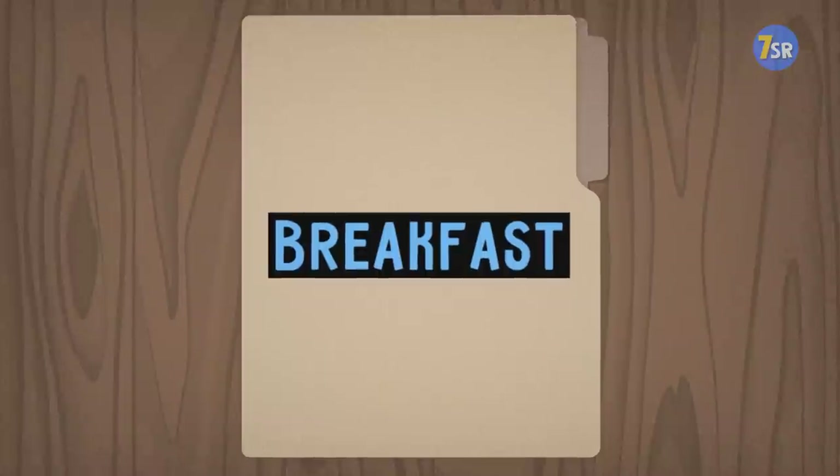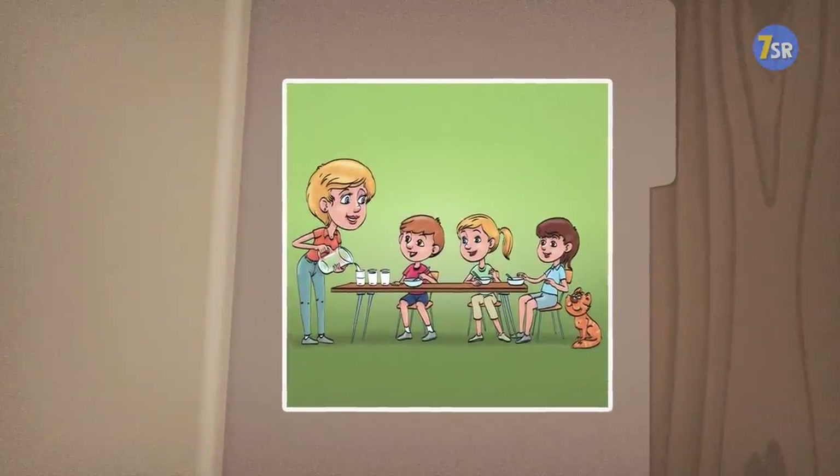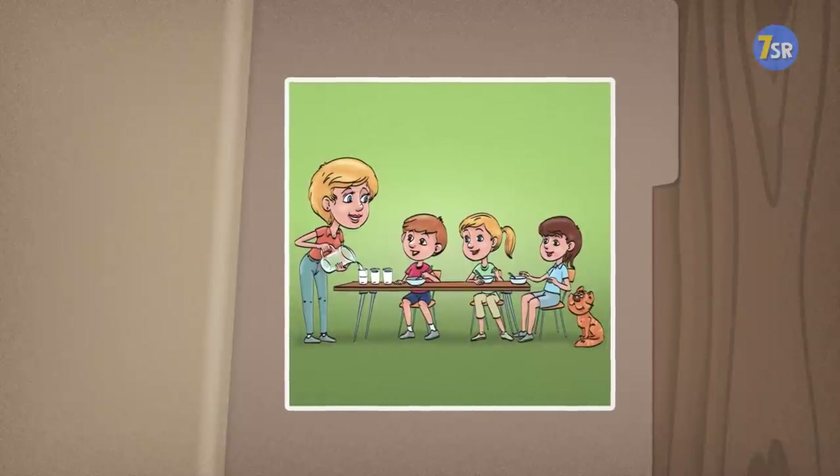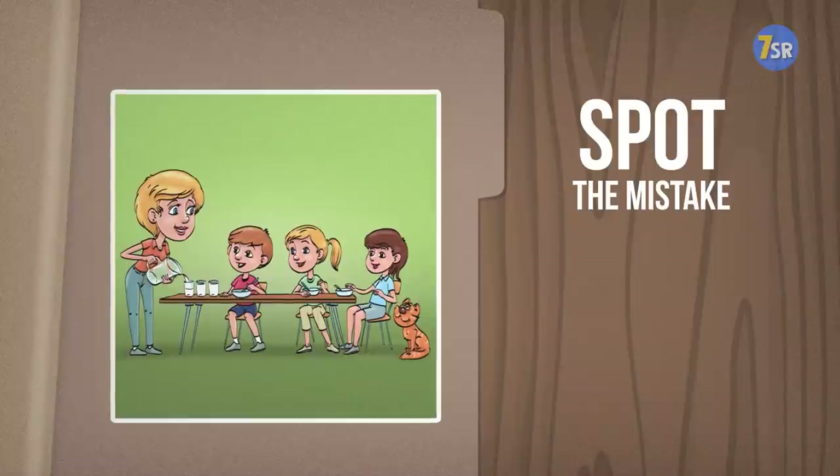Breakfast. Mom's just serving some breakfast to her three kids and the kitty cat. What could possibly be wrong with this idyllic picture? You have 10 seconds to crack this breakfast conundrum.